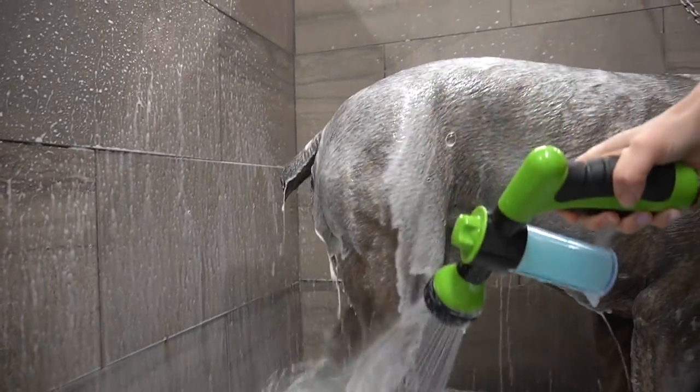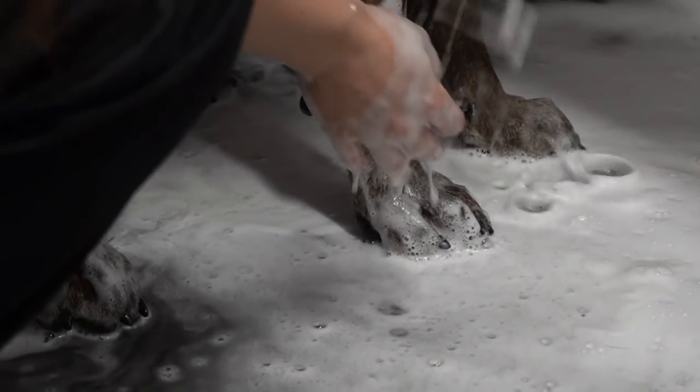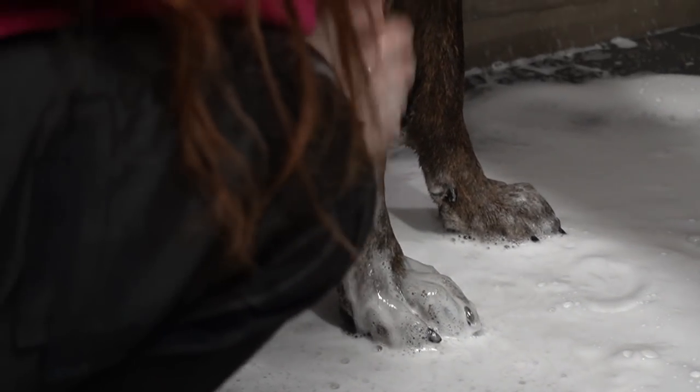I am bathing him today in our de-shedding shampoo. Gucci is a very good boy, and his owners have done a remarkable job training him.